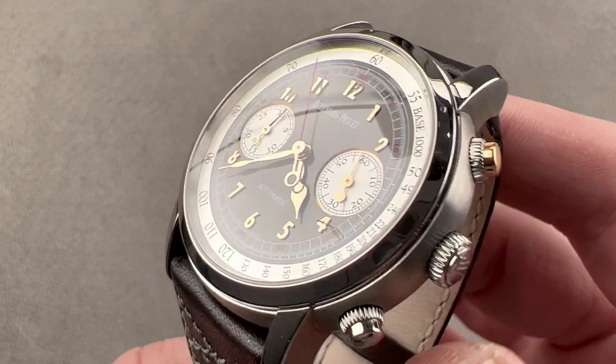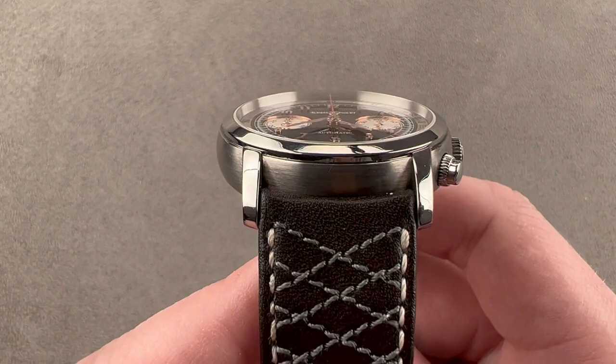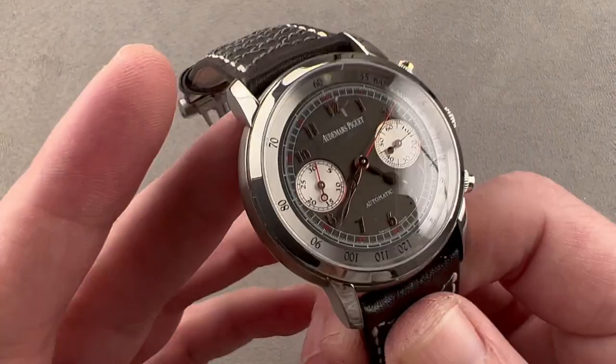In grade 5 titanium, this case measures 41 millimeters in diameter, 12.8 millimeters thick, and 47.5 millimeters from lug to lug with a broad and modern 22 millimeter spacing between the lugs. You can see there's a little bit of rose gold garnishing on the start-stop pusher of the chronograph, as well as on the dial side. Being grade 5 titanium and sapphire, this case wears easily on my 16 centimeter circumference wrist.